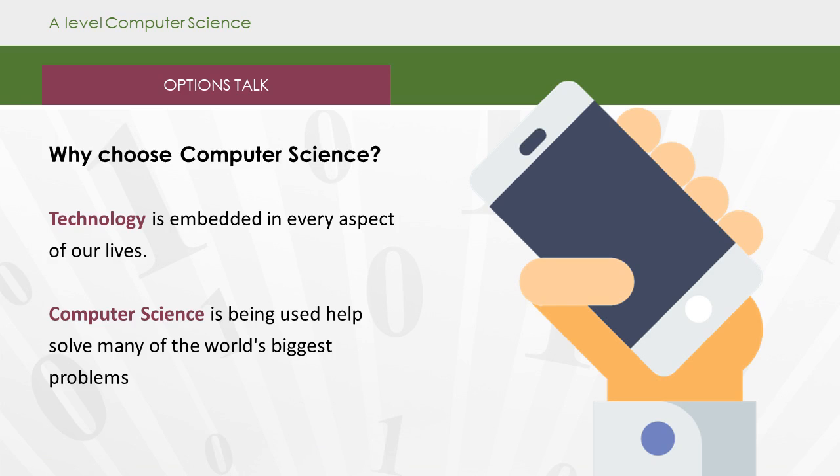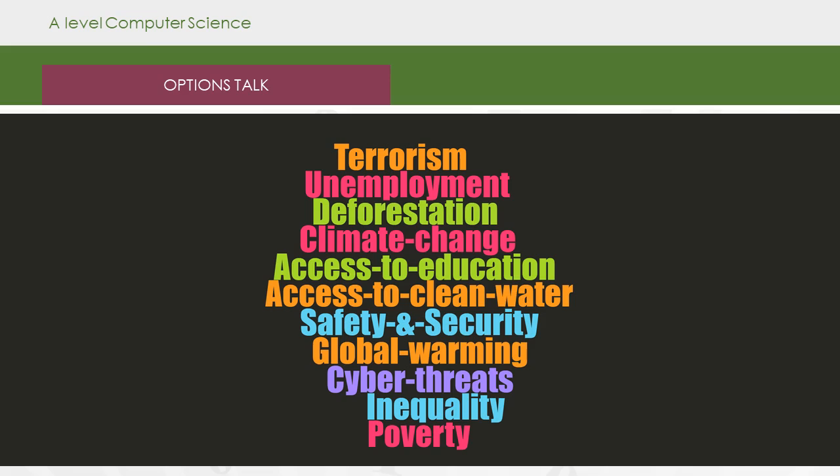So why choose computer science? There's never been a more exciting time to be involved in computing-related activities. Computers continue to make a big change to the way we live, conduct our business and personal relationships, and even the way we think — meaning there are lots of ways to earn a living in the computing industry. Technology is embedded in every aspect of our lives, and we really do need more computer scientists. Computer science is being used to help solve many of the world's biggest problems, from terrorism right the way down to poverty.